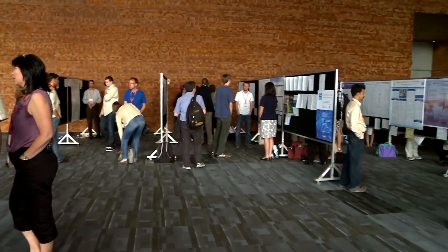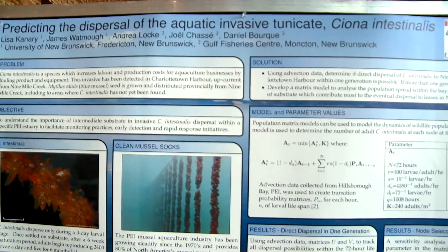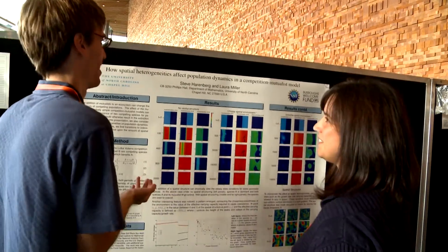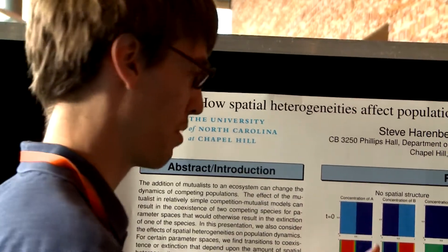Poster sessions play a prominent role at professional and academic conferences, providing young researchers and graduate students the opportunity to present their work in a more casual setting.